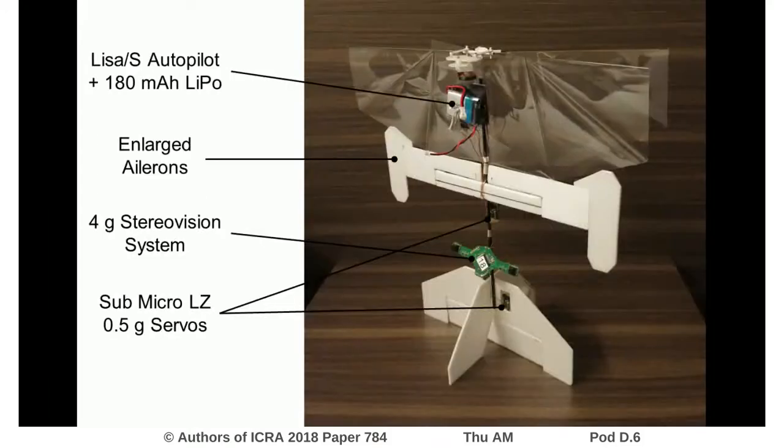Here you can see the Delphi Explorer in more detail. Compared to earlier versions, this one has enlarged ailerons. This was done to increase actuator effectiveness to combat drafts while completing the task.